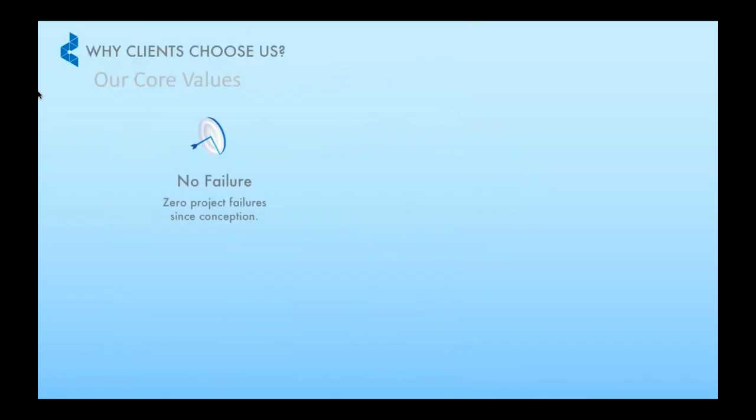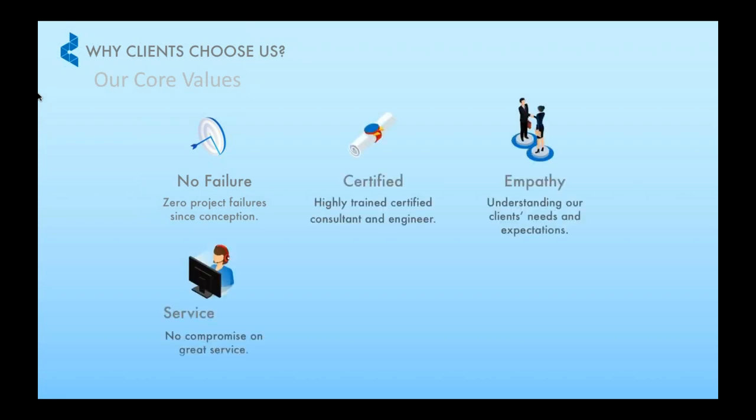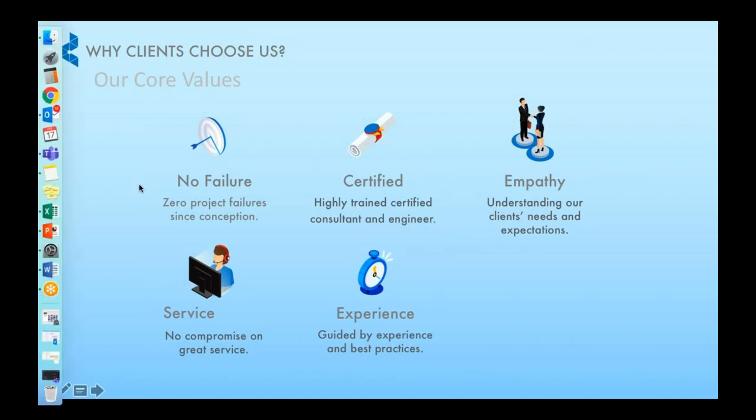The reason behind the trust that clients give us is that we hold to six core values. All our projects ensure no failure, all our engineers and consultants are fully certified, and we try to be very understanding of all our clients' needs and expectations. We don't compromise on great service in terms of deployment, and with 13 years of experience, we base our best practices on that to advise our customers.